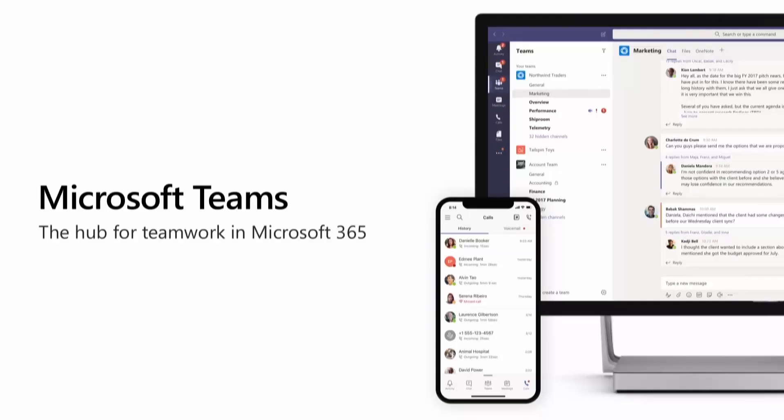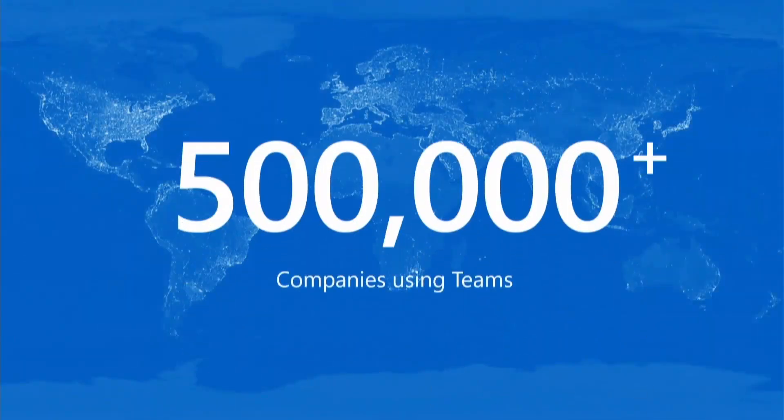In this period of time, we're announcing today that Teams is now being used by more than 500,000 organizations globally.